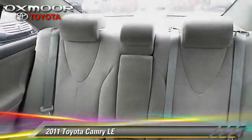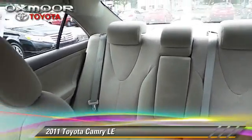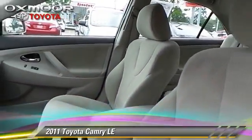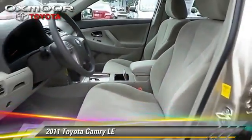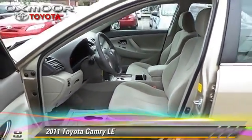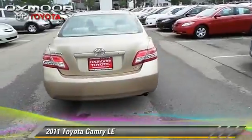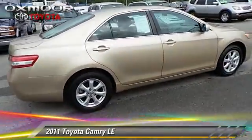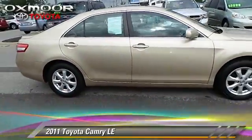This Toyota features power door locks and power mirrors. Safety features include traction control, stability control, and four-wheel ABS. Comfort and convenience features include air conditioning, cruise control, and power windows.